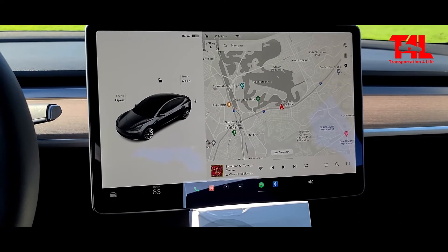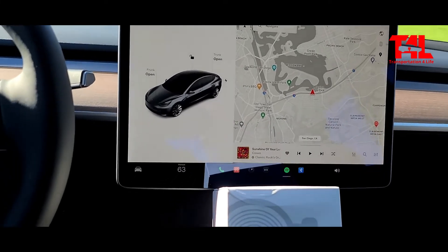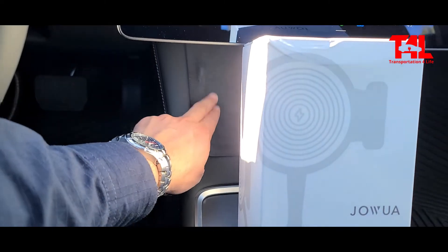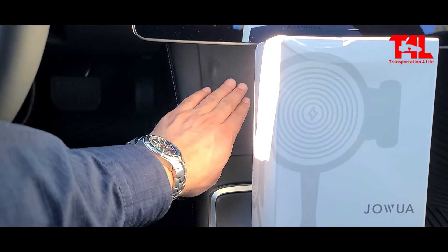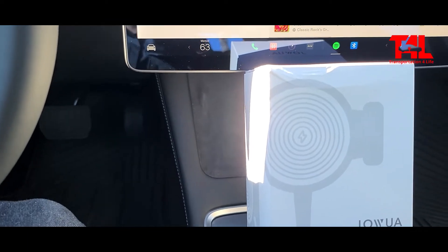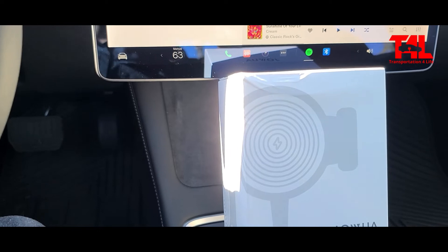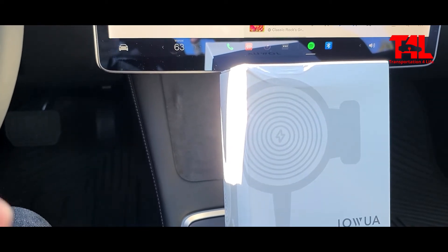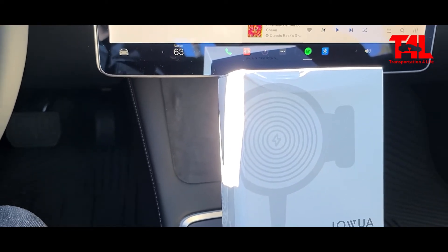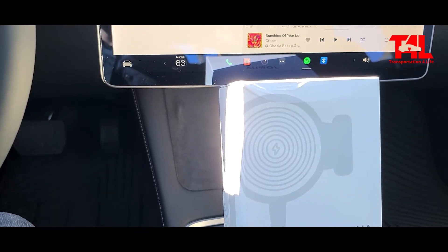The other thing too is having the phone down here — it is wireless charging, so that's great, that's always a plus. Sometimes I'm on business calls, even Zoom calls. I'm not using the camera, but that takes up a lot of battery. So having it there charging, even if it's not really adding a whole lot more, but keeping it consistent — that's always a plus.